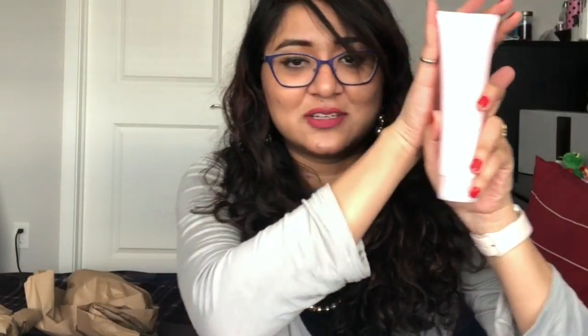We went through the entire facial and I was hooked on a couple of things. I was already out of my cleanser and exfoliator, so I bought the Age Minimizer 3D 4-in-1 Cleanser by Mary Kay. It's amazing — it leaves the skin completely smooth and doesn't strip the hydration from your face.